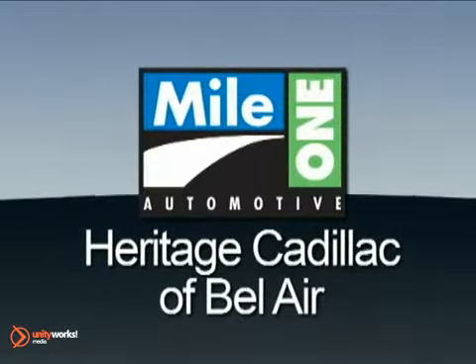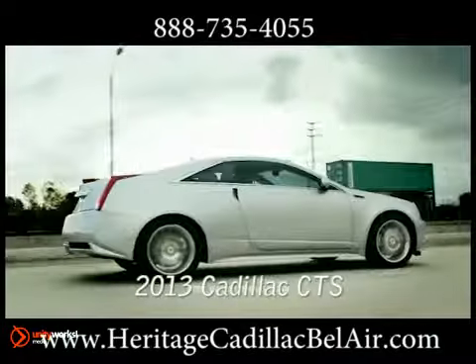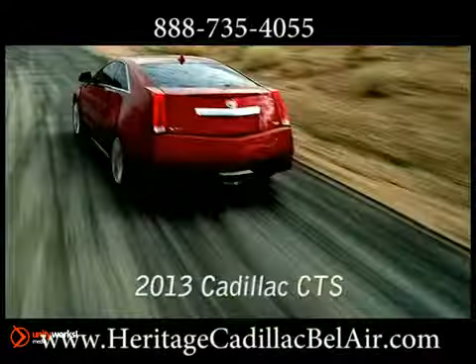Mile One Heritage Cadillac of Bel Air. Here's the vehicle for you. Once in a long while, a car comes along that overturns the accepted order and changes the game forever. The Cadillac CTS is just such a car.